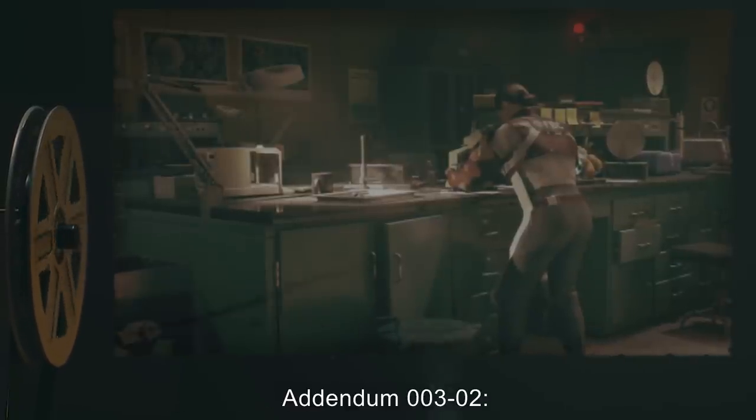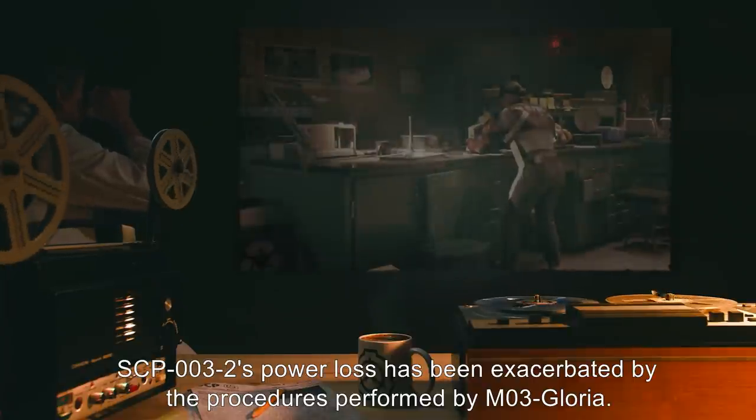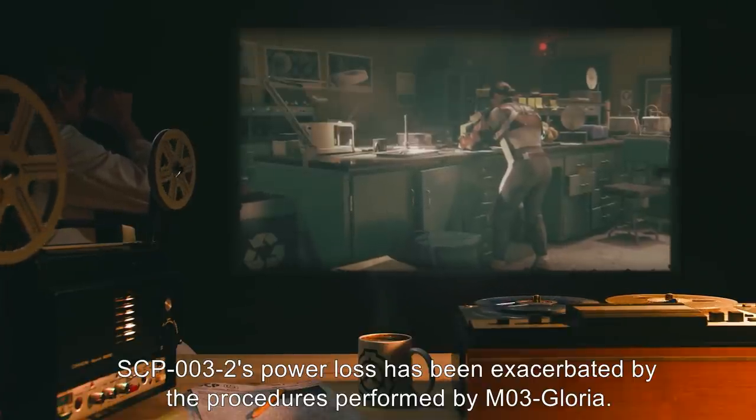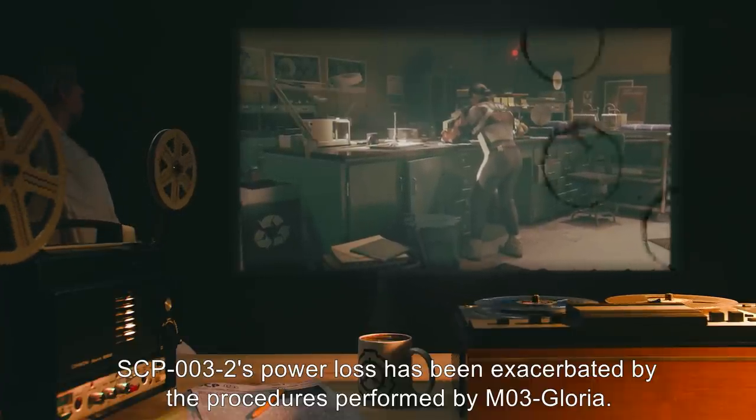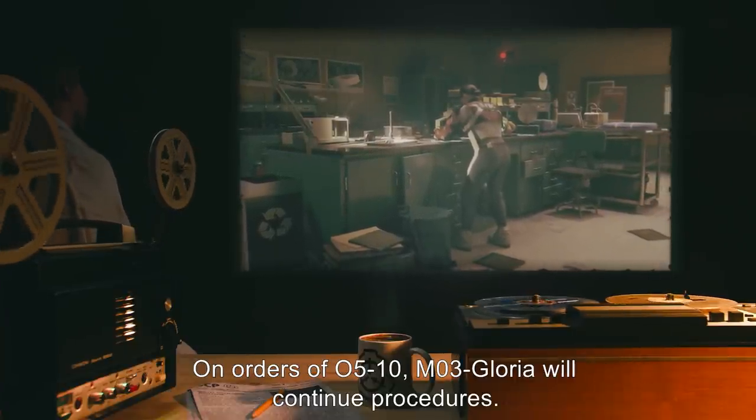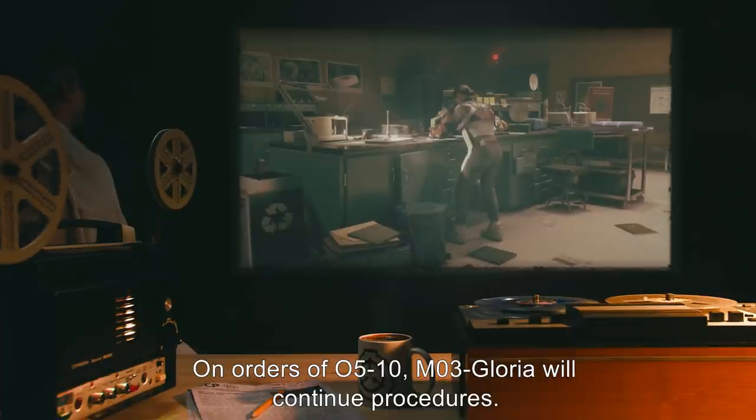Addendum 003-02: SCP-003-2's power loss has been exacerbated by the procedures performed by M03-Gloria. On orders of O510, M03-Gloria will continue procedures.